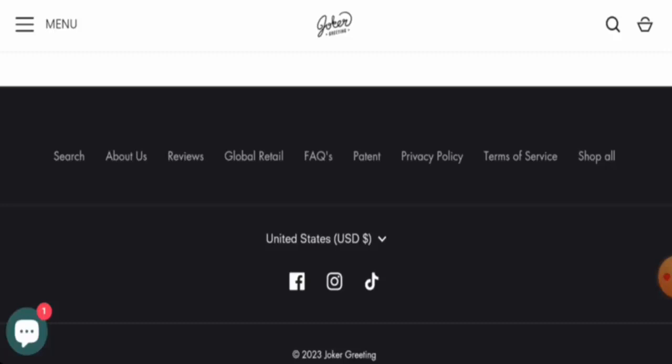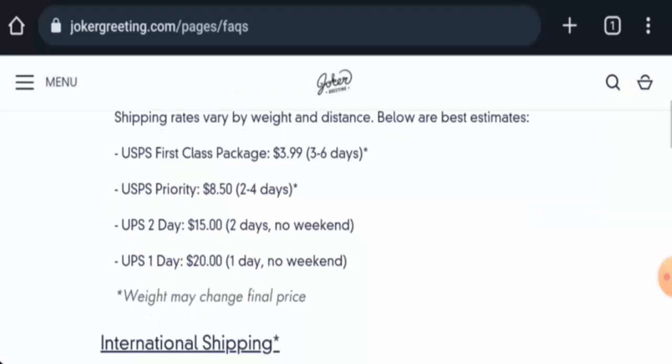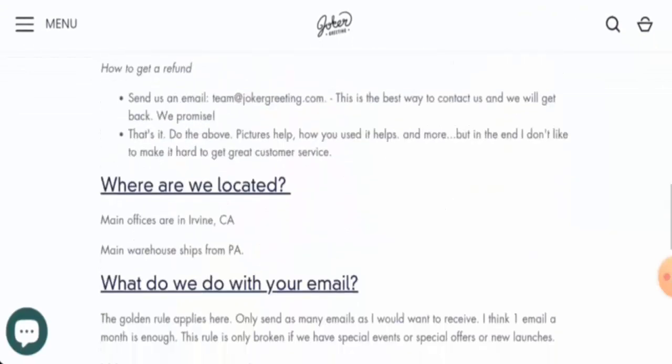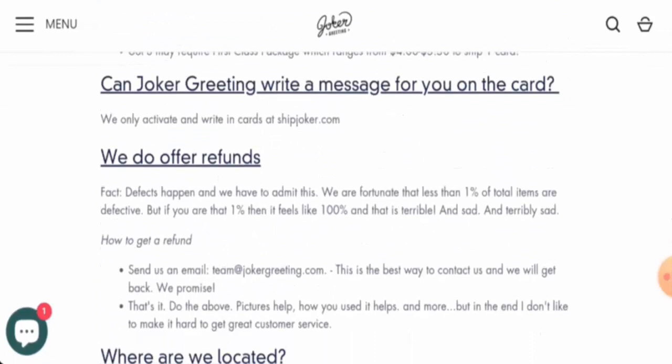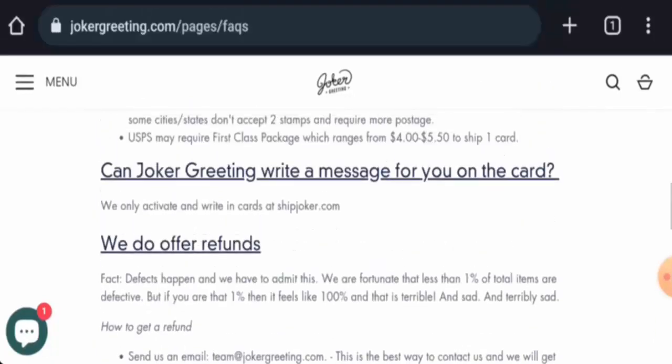Next we will check their return and refund policy. They do not have a separate returns section, so let's go to the FAQ. Here they mention information about refunds, though they haven't given a specific return timing.